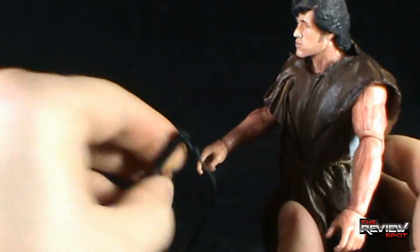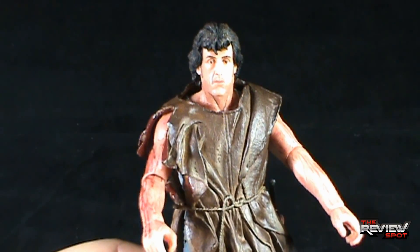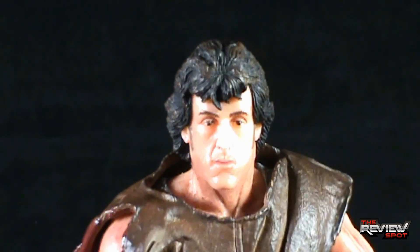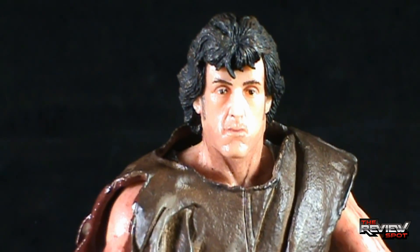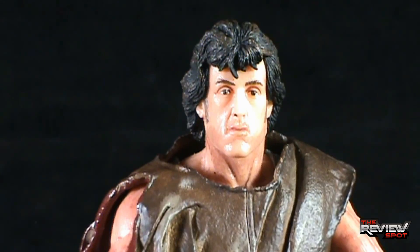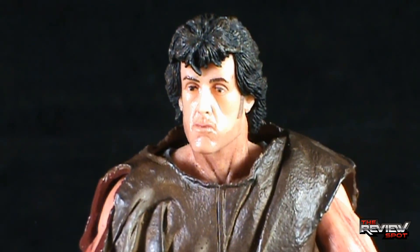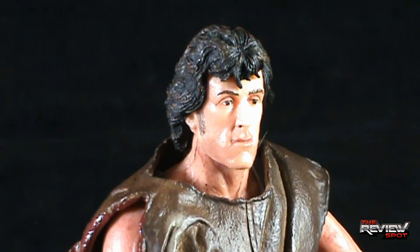Taking the rifle out of his hand — the figure as a whole is far, far better than the Wave 1 First Blood Rambo we got. You've probably heard not only my reviews but other reviews saying similar things. All the problems I had with Wave 1 Rambo have been improved with this survival John Rambo. Problem number one: I didn't like the grimacing, mouth-open Stallone face — it looked off. Having a closed mouth here, it looks a lot better and actually looks more like Rambo than the first wave did.